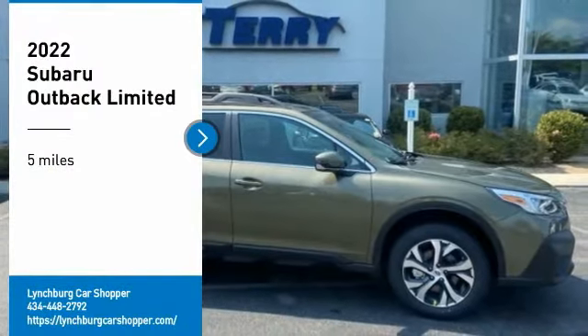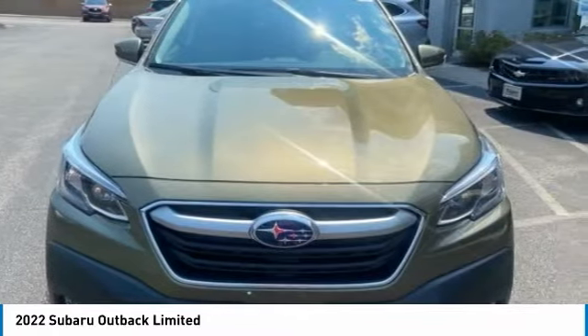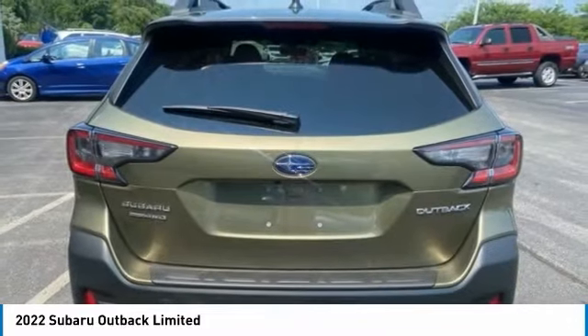Make a great choice today with the 2022 Outback. Take the go-anywhere capability of all-wheel drive and plenty of room for cargo and companions, and you've got the Subaru Outback. Let the adventure begin.